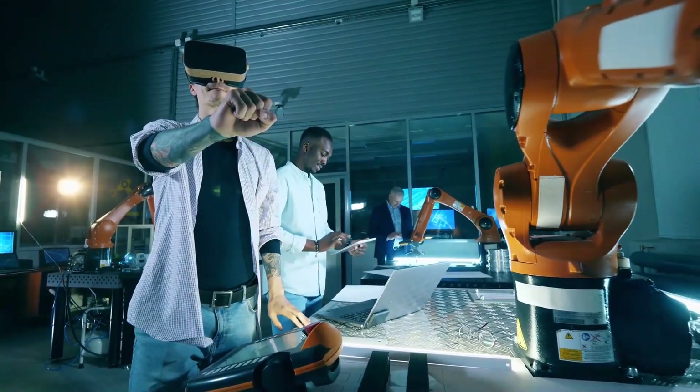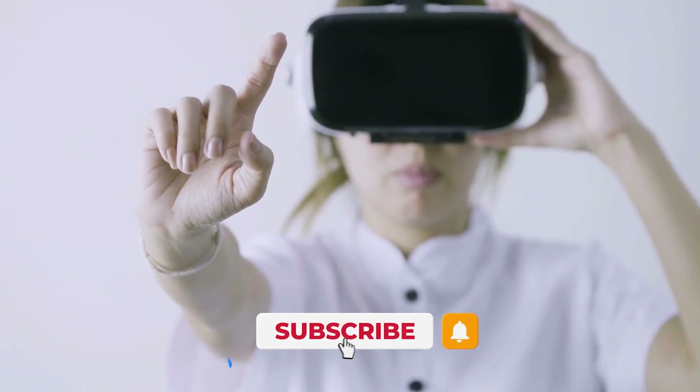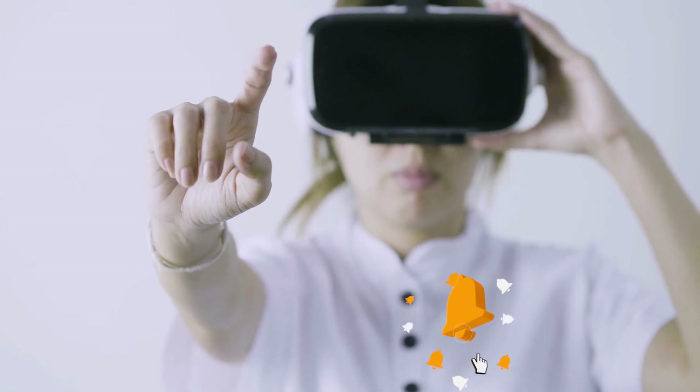Welcome to Tech Levitate! If you're new here, welcome! Consider subscribing to my channel and clicking that little bell notification below. Today, we are going to talk about nothing other than the Top 5 AR Smart Glasses. So, let's see.